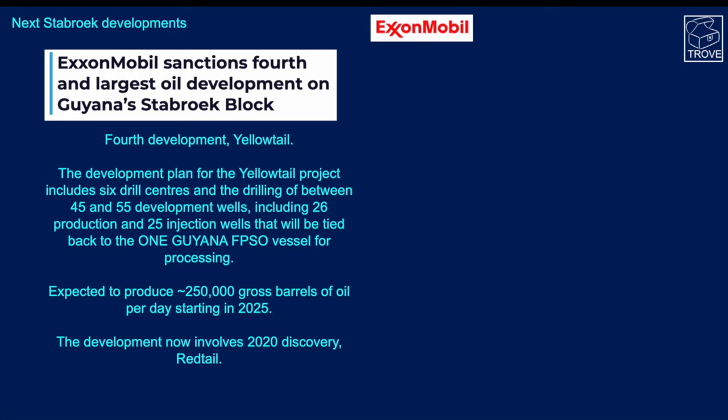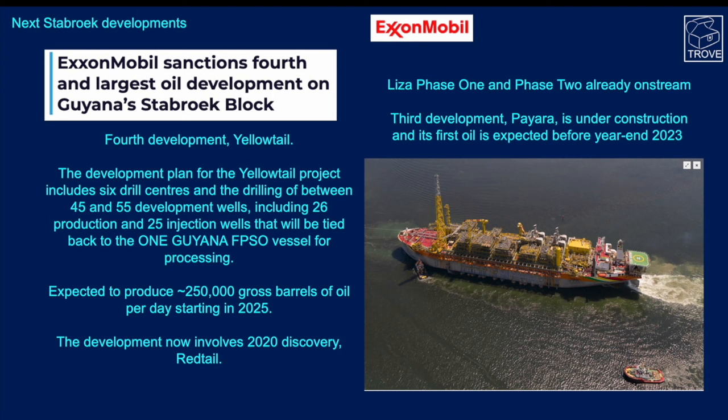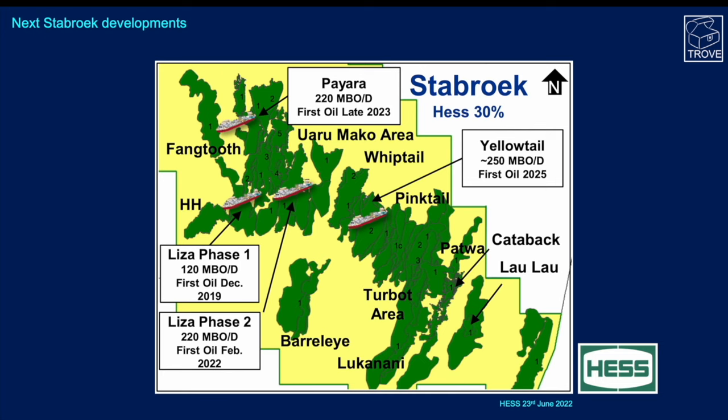The Yellowtail development now also includes the 2020 discovery at Redtail. As a reminder, Liza 1 and Liza 2 are already on stream — this is the Liza Destiny FPSO. The third development, Payara, is under construction with first oil expected at year-end 2023. On the map, we can see the two Liza vessels both producing; Liza 2 is almost twice the capacity of Liza 1. Payara will be another large FPSO, and Yellowtail is destined to be the biggest yet.